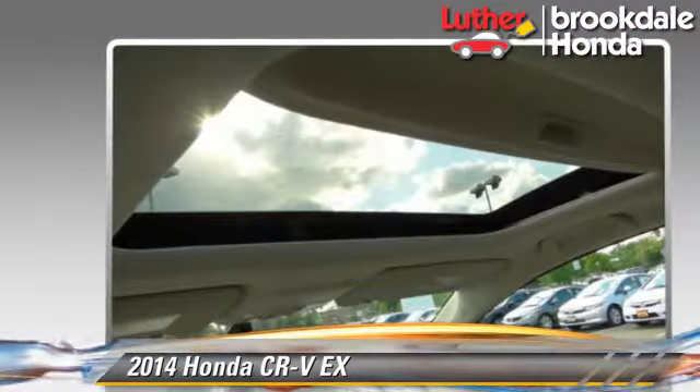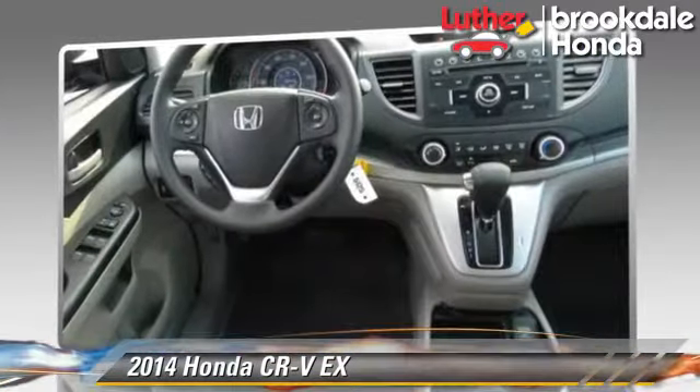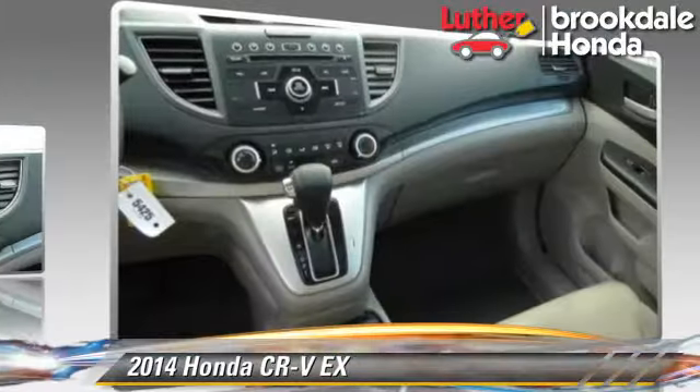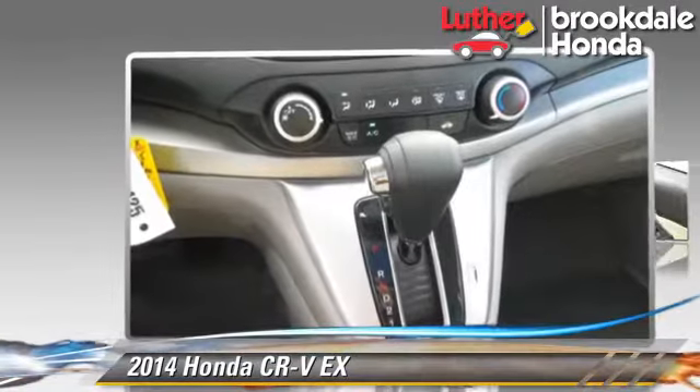Safety features include fog lights, traction control, and ABS. Comfort and convenience features include power steering, power windows, and power door locks.